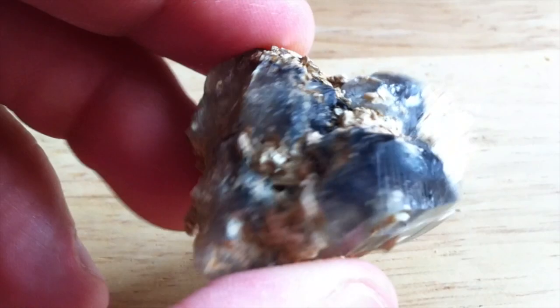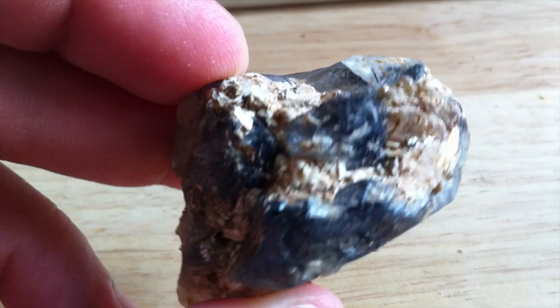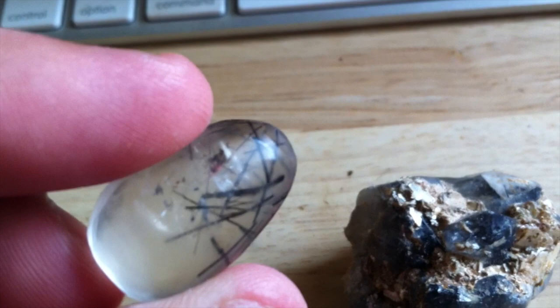Hey guys, Steve the Miner here, and today I'm going to clear up a common misconception. This is tourmalated quartz. It has bars of black tourmaline all throughout it. It's a little hard to see — this is kind of a dark specimen. So here's a little better. Notice the black tourmaline? So it's known as tourmalated quartz.